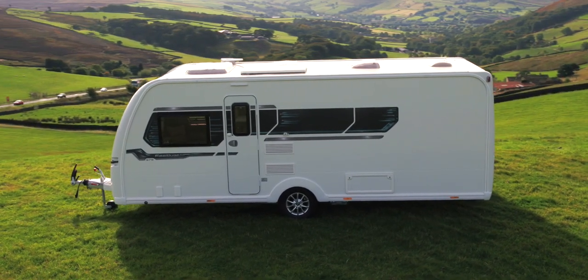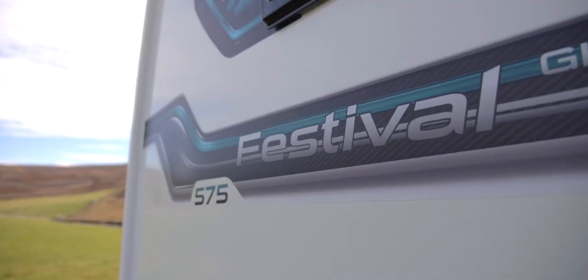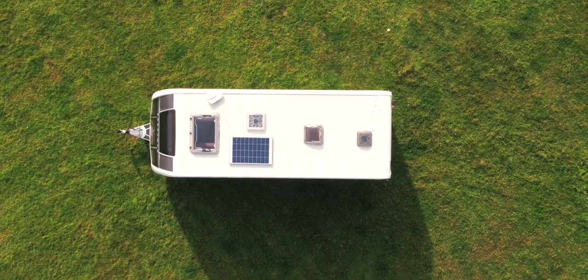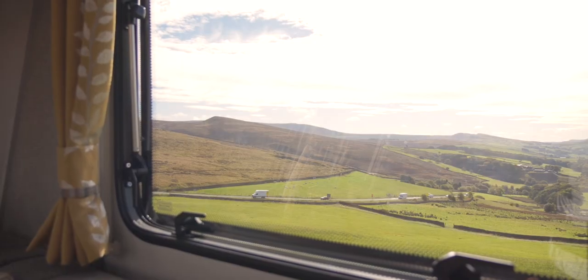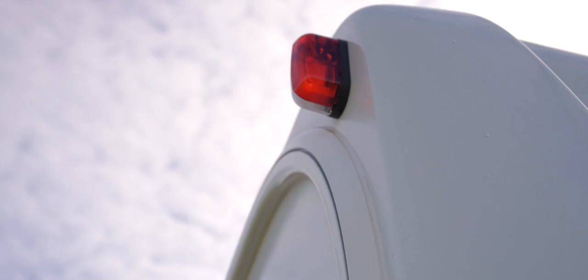The advanced bonded construction of the Festival keeps the weight down to a minimum, allowing for a host of durable and quality features. Extra styling is complemented by a huge sunroof and wide expanse of front windows, bringing plenty of light into the caravan. Integral grab handles and exclusive teal and grey graphics add to the unique look of the Festival.